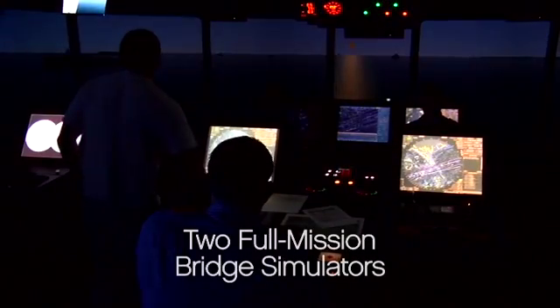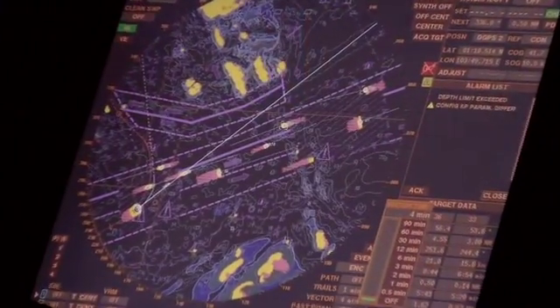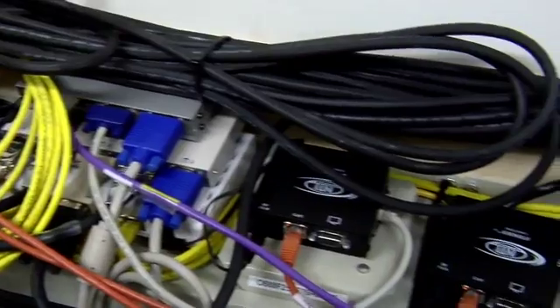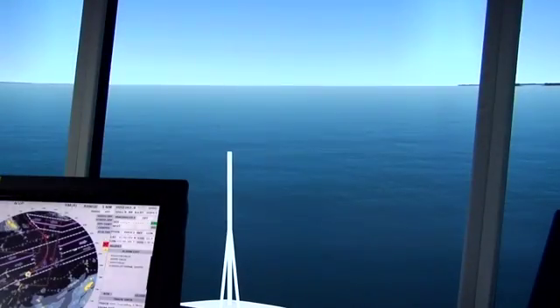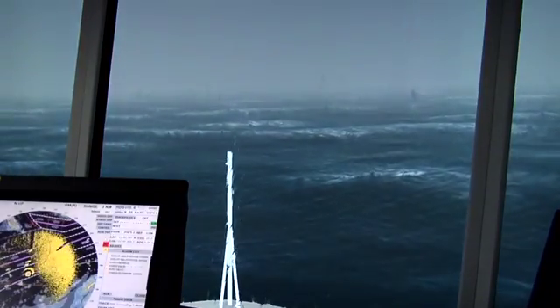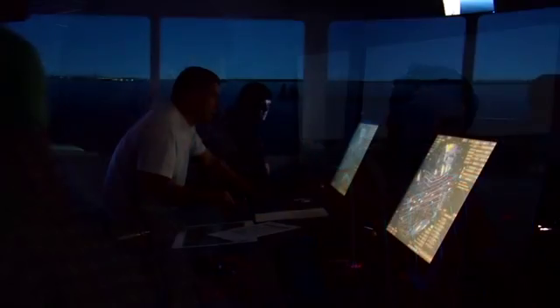At the center of the complex, you will find two full mission bridge simulators that are equipped with all sophisticated controls, including the latest integrated navigation systems, alarms, and communication devices found on modern cruise ships. A series of high-powered computers reproduce any and all sea and weather conditions for participants to navigate through. These full mission bridge simulators also provide participants with the task of cruising into some of the world's major ports and most visited cruise destinations.